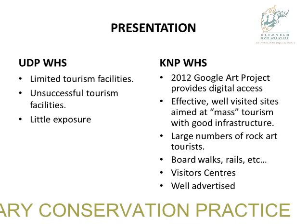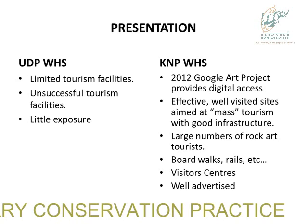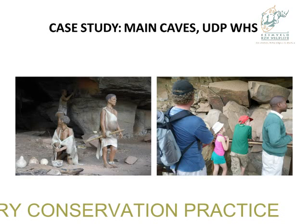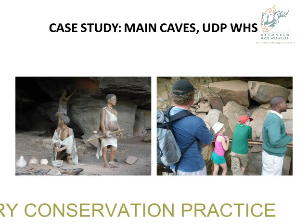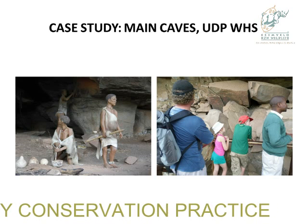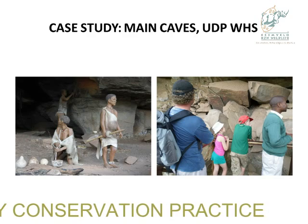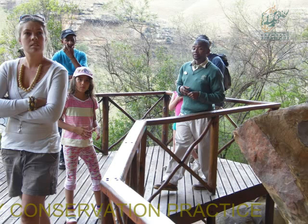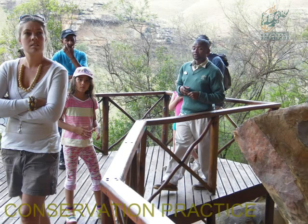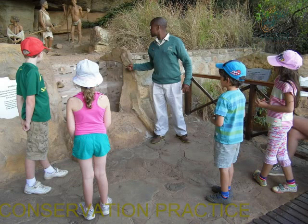Kakadu has the Google Art Project, digital access, well-visited sites aimed at mass tourism with good infrastructure, a large number of rock art tours with thousands of visitors, boardwalk rails, good visitor centres, and is well-advertised. Case study — Main Caves: probably our most successful rock art site. The figures are looking good, perhaps because the infrastructure is good and it's close to a restaurant with good parking. Wooden boardwalks are in place, though from a conservation point of view if this goes up in flame, there goes your best example of a rock art tourism site. There are the famous paintings and a little interpretation on the archaeology, and the kids love it.